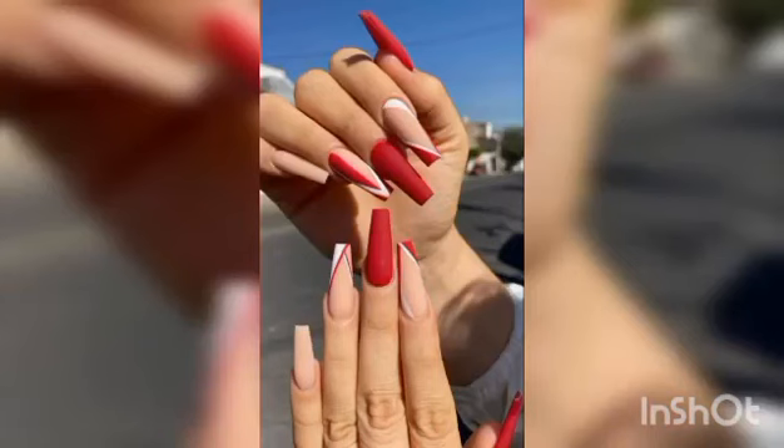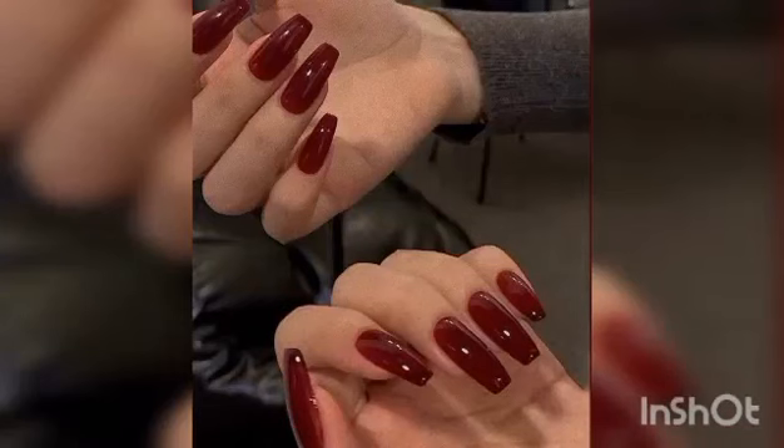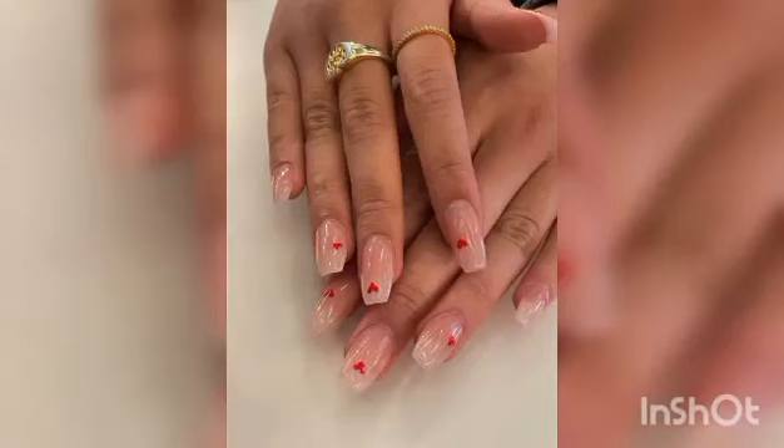Red acrylic nail styles you will adore. So how do you choose the right red nail design? With basic red nails, there are two questions you need to ask yourself first.